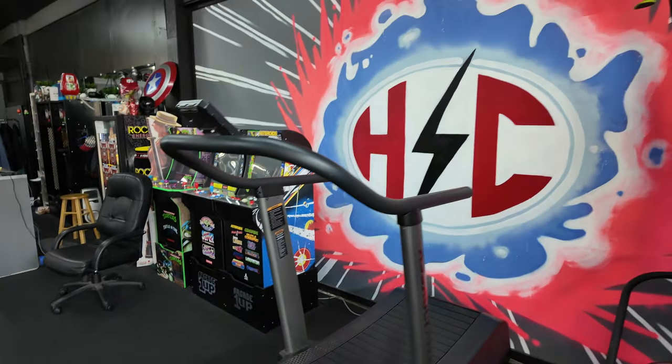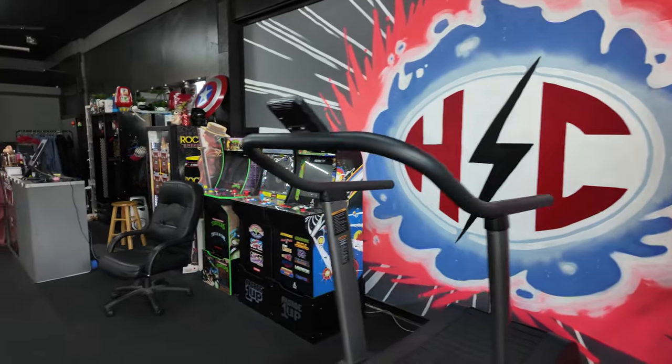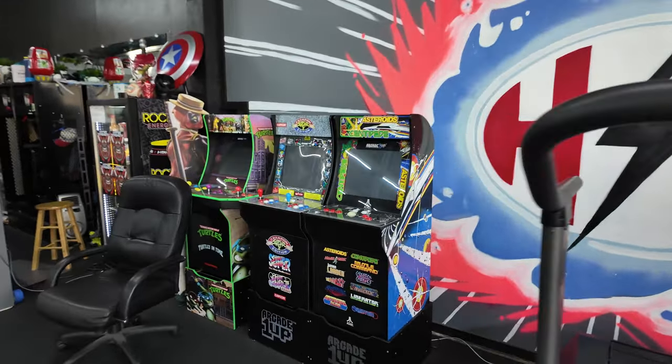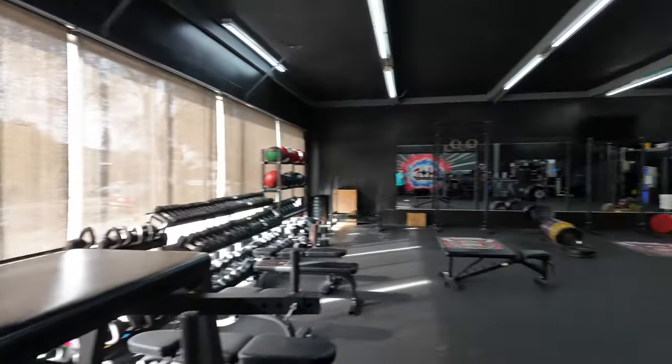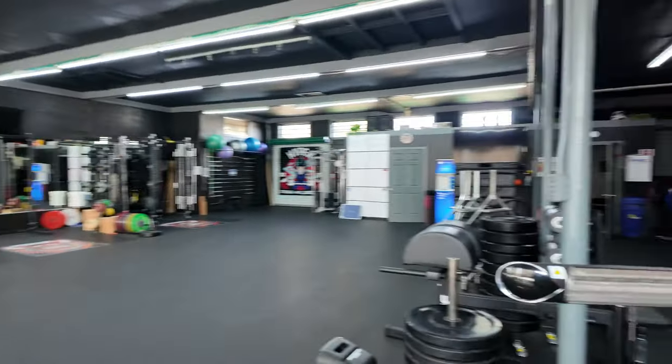Got a few arcade games — people use them while they're waiting for classes. But yeah, let me show you the other area. This is pretty much the gist of the gym — a lot of open space.